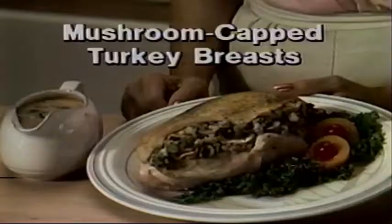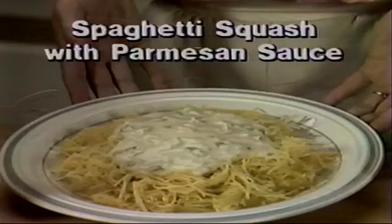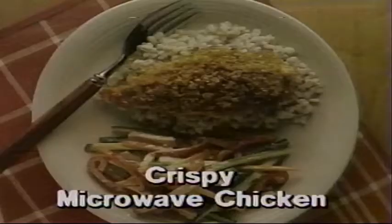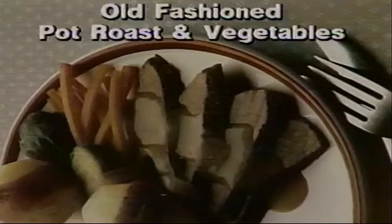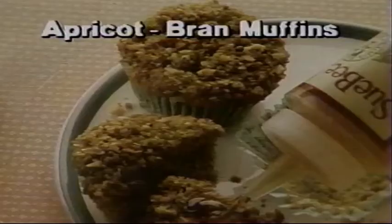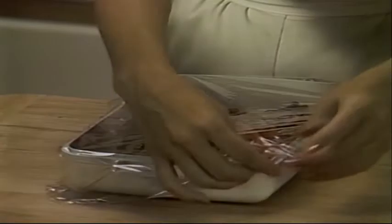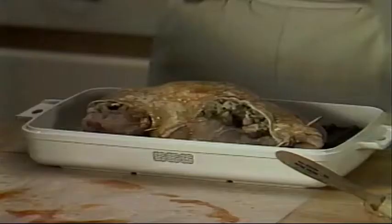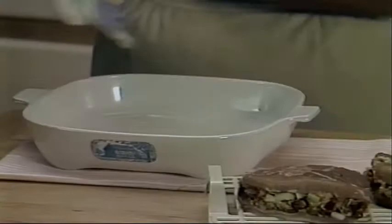We'll show you how to cook delicious family favorites — recipes that have been tested in our Better Homes and Gardens test kitchen. From crispy microwave chicken to old-fashioned pot roast and vegetables to apricot bran muffins. Each recipe is designed to teach you valuable microwave cooking skills, like tenting with waxed paper and the use of browning dishes. It's an easy and delicious way to learn.